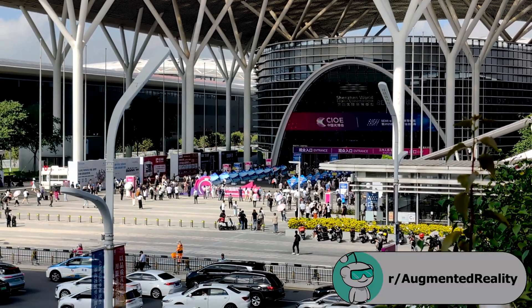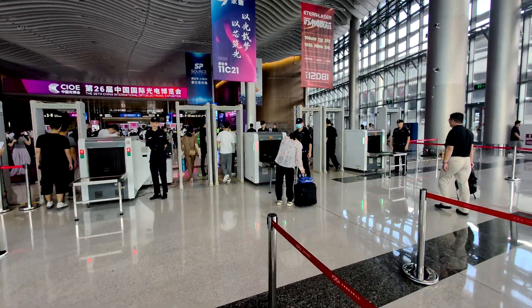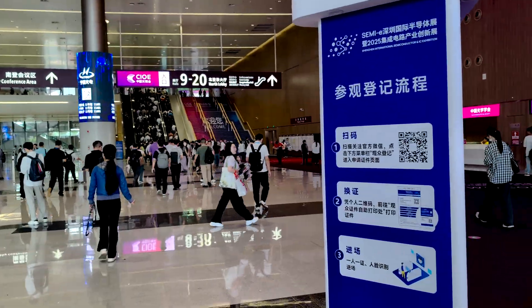Hey everyone, this is Norm from the AR subreddit and I'm here in Shenzhen, China to go to CIOE today. We're here to take a look at the newest products for augmented reality and virtual reality components like micro displays, waveguides, prism optics, and OEM/ODM companies. I was here last year — it's huge. Here is the AR/VR sub-expo and also the display technology expo where a lot of display companies are.